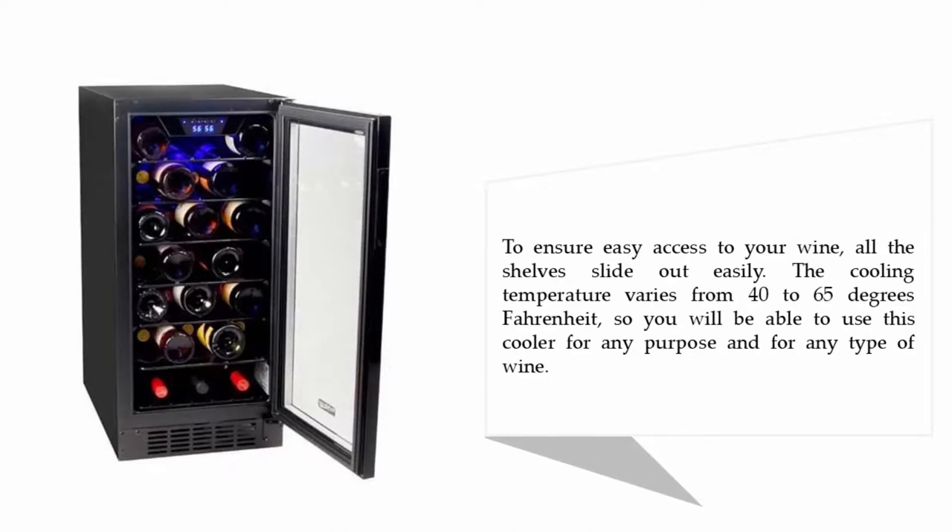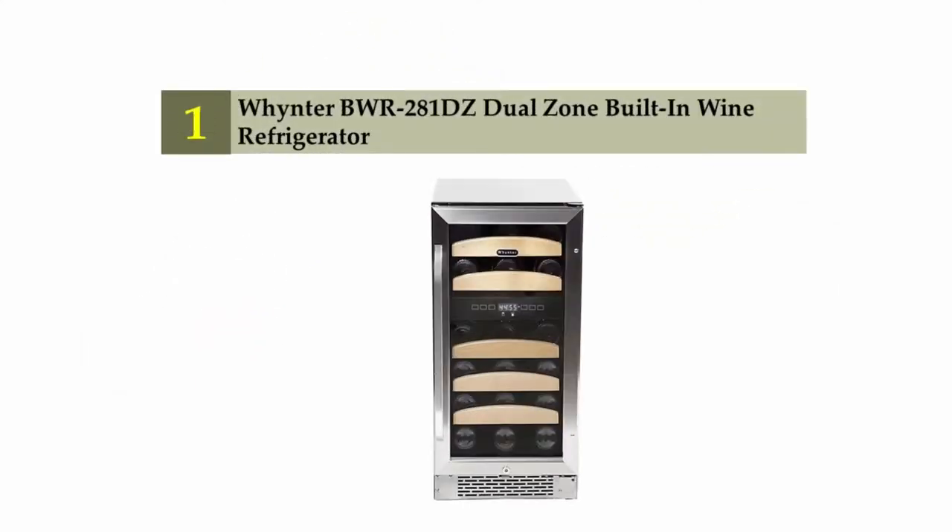To ensure easy access to your wine, all the shelves slide out easily. The cooling temperature varies from 40 to 65 degrees Fahrenheit, so you will be able to use this cooler for any purpose and for any type of wine.